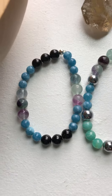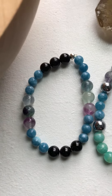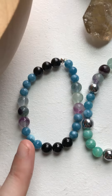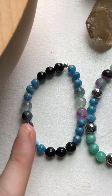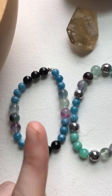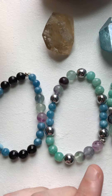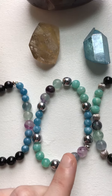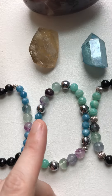Here we have the mercury retrograde bracelets. This one in particular has got black tourmaline, kyanite, and fluorite — all really good stones. They all have similar stones because they're really good for mercury retrograde to ground you and keep you steady. This one's got fluorite, amazonite, and kyanite.